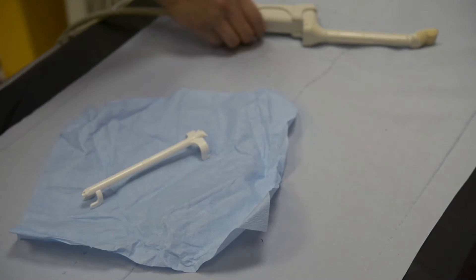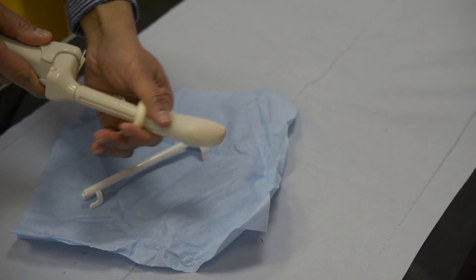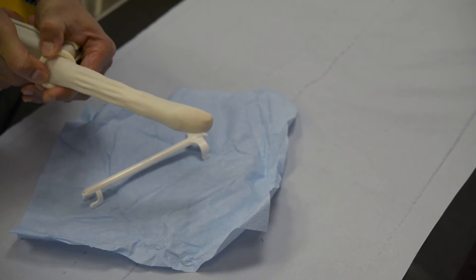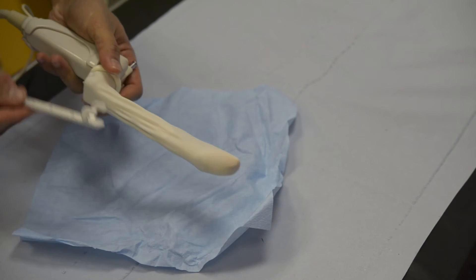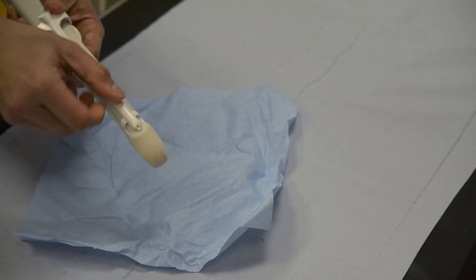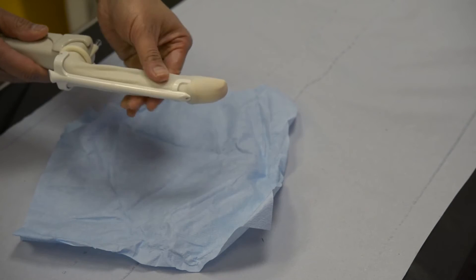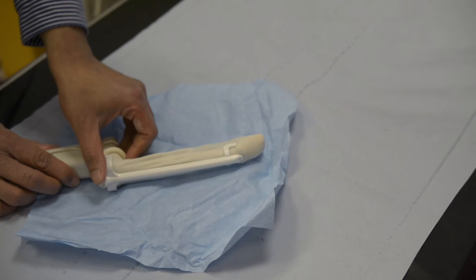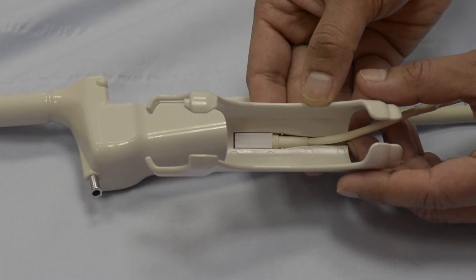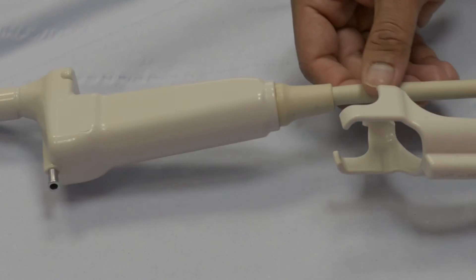The needle guide is first assembled by placing a protective sheath on the probe with an appropriate amount of ultrasound jelly. Once the sheath has been applied, the needle guide is inserted with the distal end first, then the proximal end is attached into a notch on the probe. There is a magnetic sensor which attaches onto the probe via the attachment shown in the video.